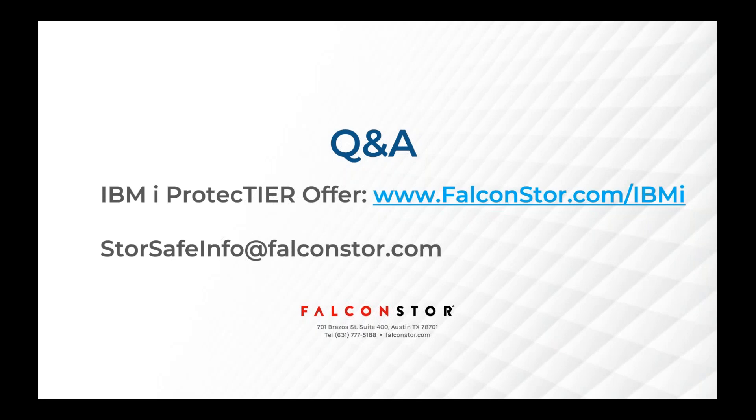We can do a deeper dive into StoreSafe — I know I went over it very, very quickly. We get quite excited about it, and some of the press and analysts have been very, very kind to us on how this has been well accepted. We know you might need a deeper dive than we provided today, so feel free to sign up for that also.